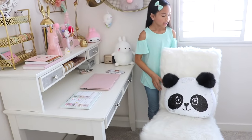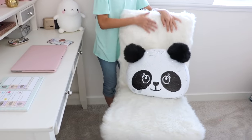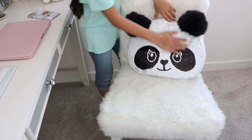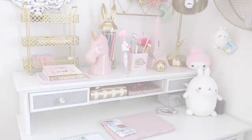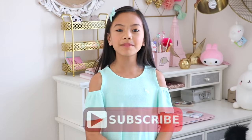Now let's talk about my desk chair — it's also from Justice. It's really furry and super comfortable. Down here I just have my panda flippable sequin pillow, which is also from Justice. Alright, that's pretty much it. I hope you enjoyed my desk tour. Stay tuned for my fidget spinner collection, and if you have any other videos you'd like me to film, let me know in the comments down below. Don't forget to like and subscribe if you haven't already — I'll see you guys later. Bye!